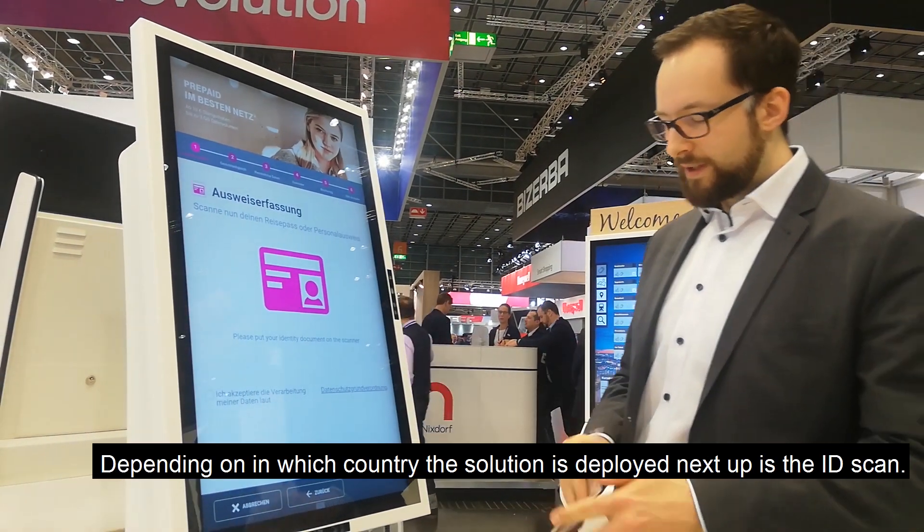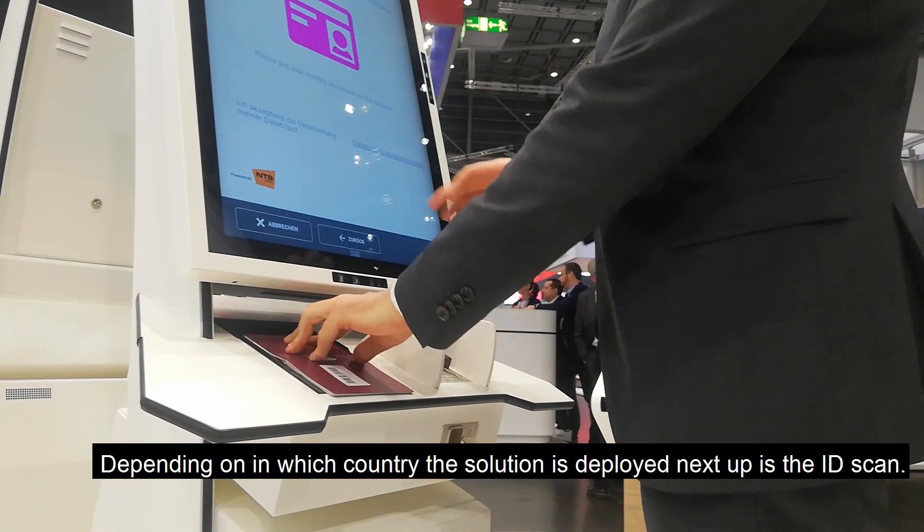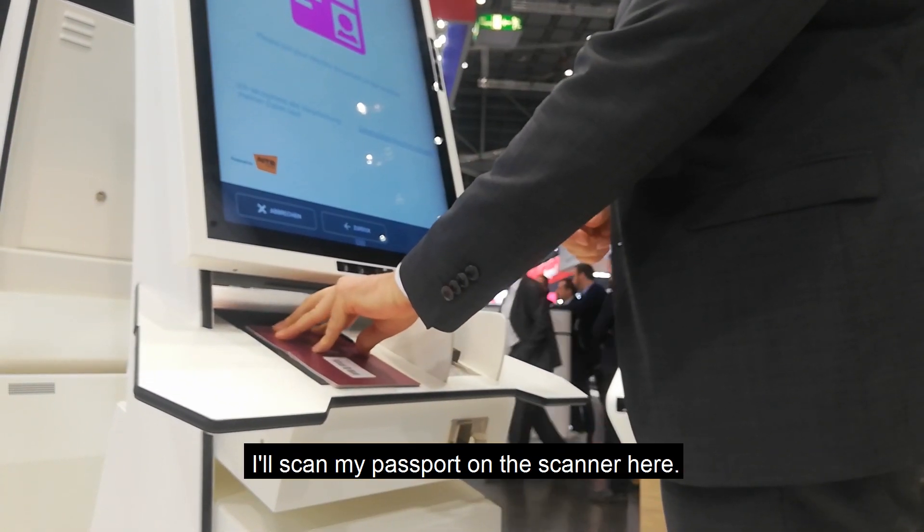The next step, depending on the country where this unit is deployed, is your identification scan. I'll scan my passport on the scanning device here.